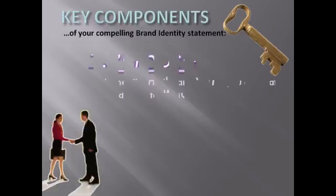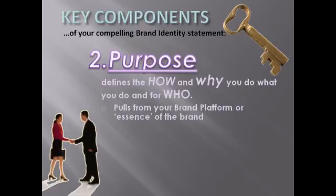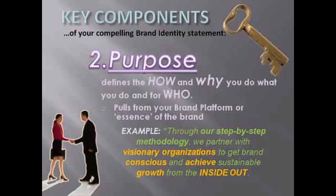Moving on to the second component: the purpose. The purpose defines the how and the why of being in business and quickly identifies who your market is. Think of the reasons you got into this business and what the true motivators are behind the product or service you offer. Hone in on the terms you use in your brand platform and massage them into a purpose statement that speaks to the how, why, and who in any order that works within your sentence structure. Our purpose statement is: 'Through our step-by-step methodology, we partner with visionary organizations to get brand conscious and achieve sustainable growth from the inside out.'